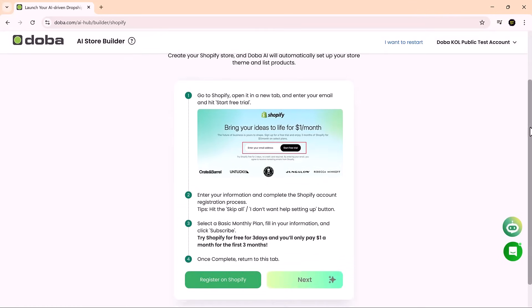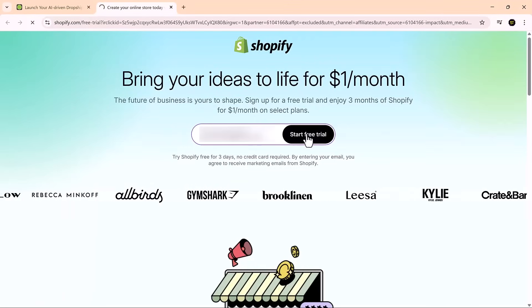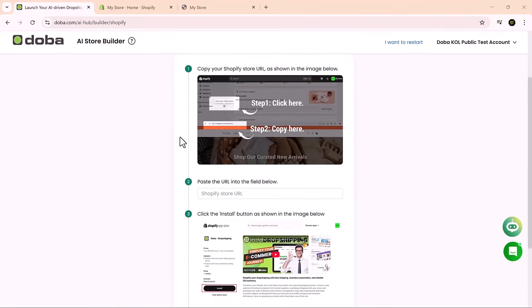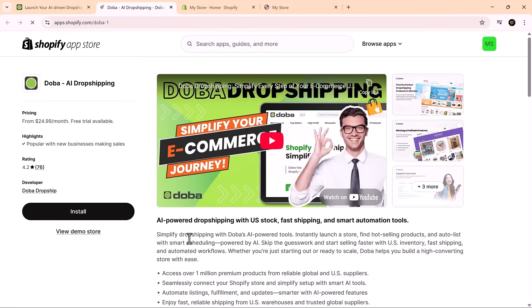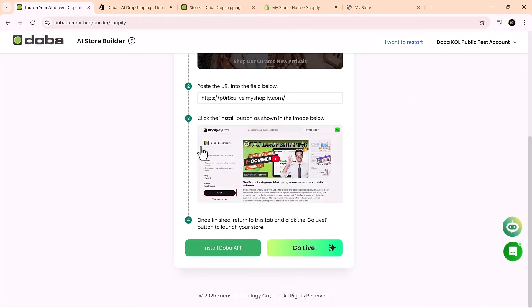Now let's connect your Shopify store. If you don't already have one, open shopify.com in a new tab, sign up for a free trial and create your store. Once that's ready, copy your store URL, paste it into Doba and install the Doba app from the Shopify app store. This syncs your Shopify store with Doba's backend, enabling real-time AI-powered customization.